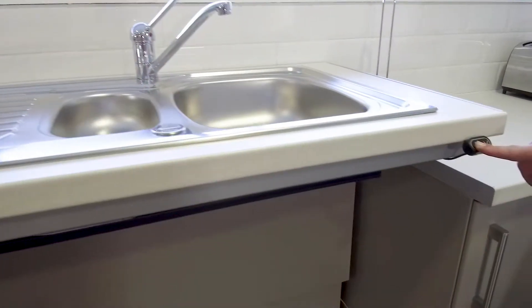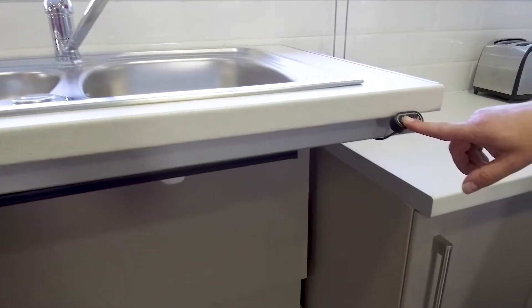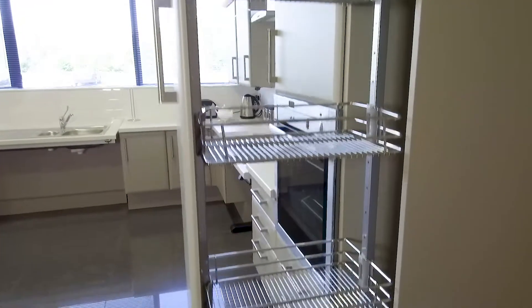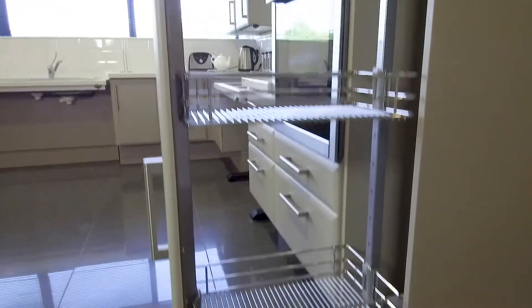When a kitchen is designed for someone who has a disability, it's important to take into account whether that person lives alone or whether it's a family home with multiple users in the kitchen. In that instance where there's more than one person living in the home, you try to design the kitchen to be family inclusive, as opposed to designing the kitchen to be exclusively for that individual.